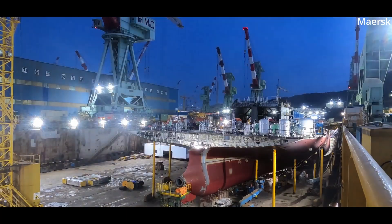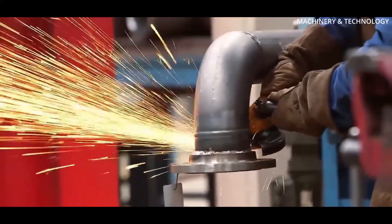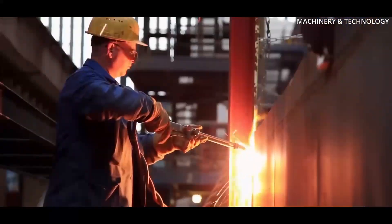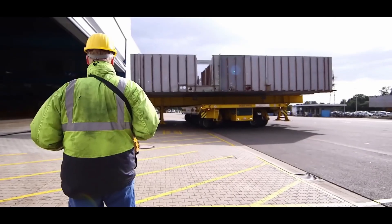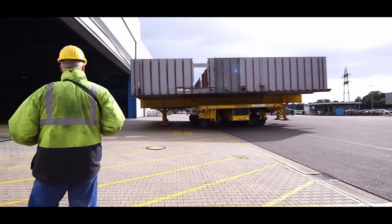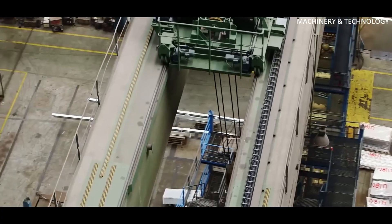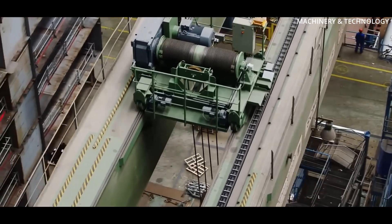Blocks are constructed with precise dimensions, with openings for pipes, cables, and ventilation systems already prepared during this stage. Once the blocks are ready, they are transported to the building dock where the ship will take shape. Depending on the shipyard, blocks may be moved using massive cranes, transporters, or even floated into position using barges.